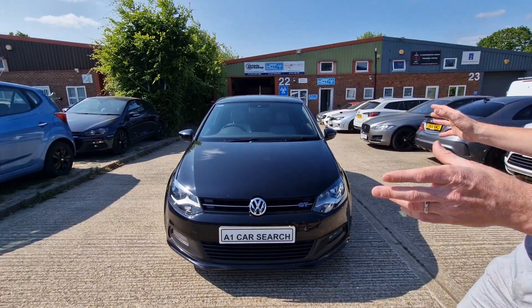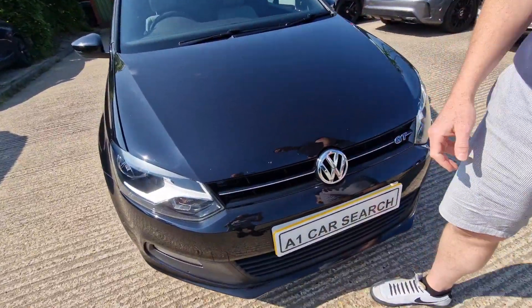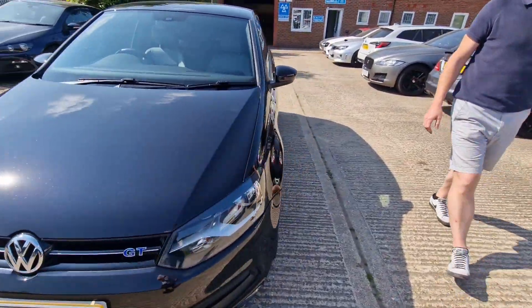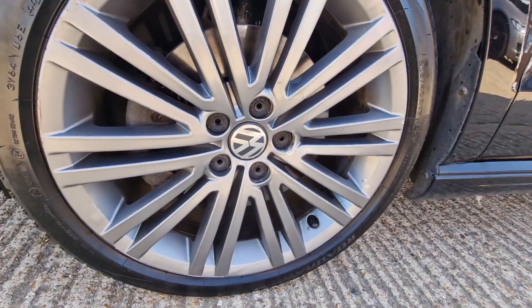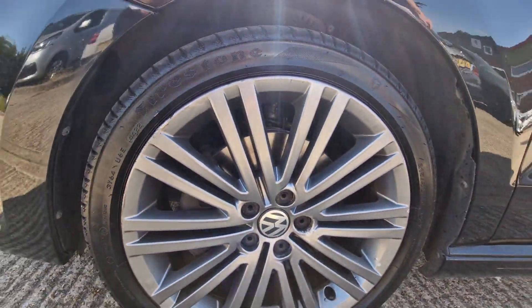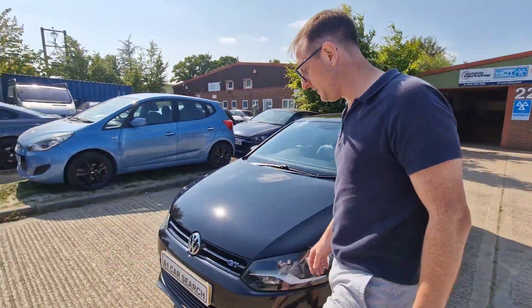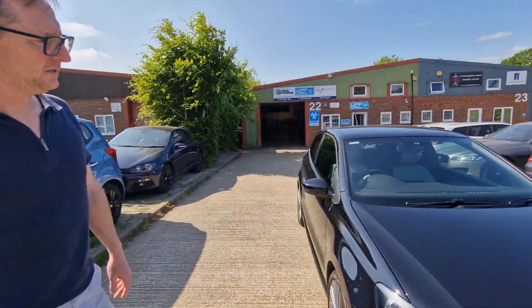I'm going to point a couple of bits out. We're going to do some touch-ins — there's a couple of stone chips we'll do. A couple of annoying little bits we might touch in on the wheel. There are pictures of the wheels on the listing, but generally they're pretty good. There's so few marks on them, I'm not going to bother with those.